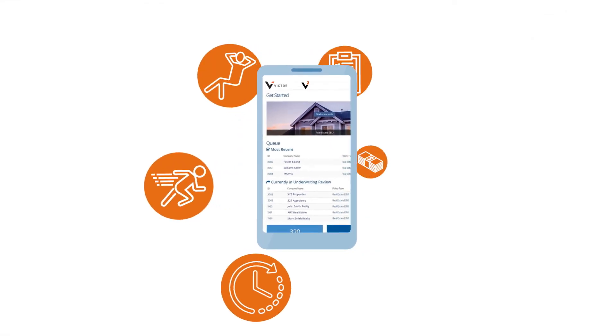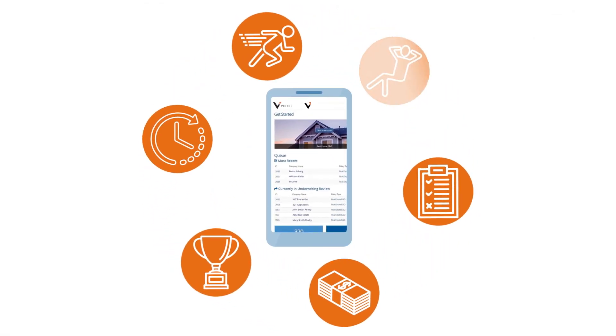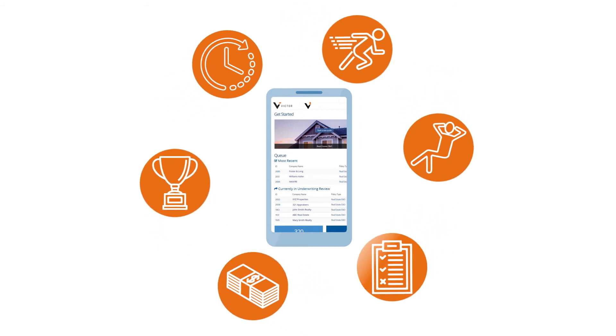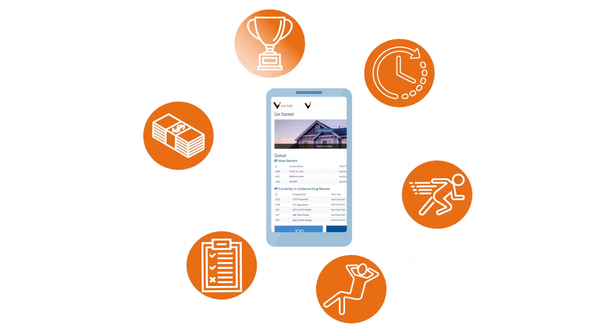V-Squared gives you increased availability, expediency, and convenience. Get the coverage options your clients need and the operational savings and account management control you desire.